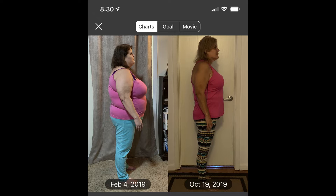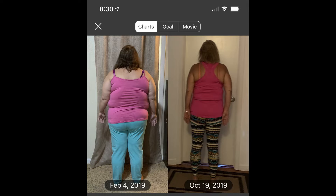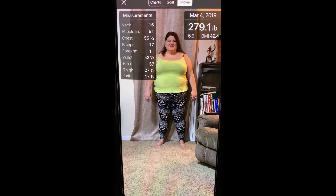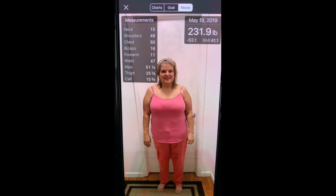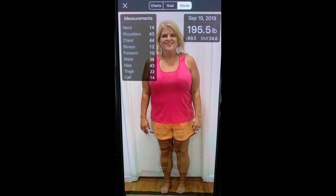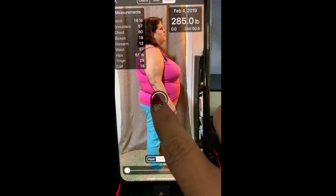Here are the videos and my side-by-side comparison shots. Okay, first — thank you, everyone.